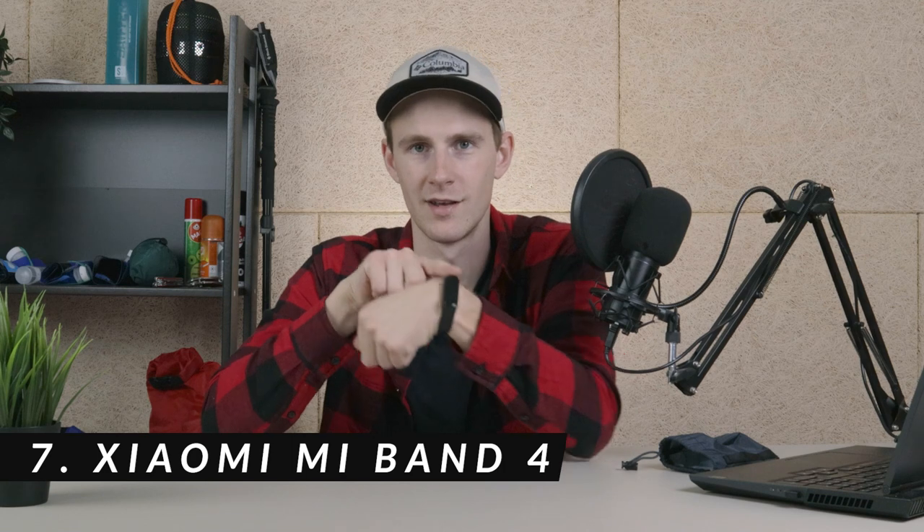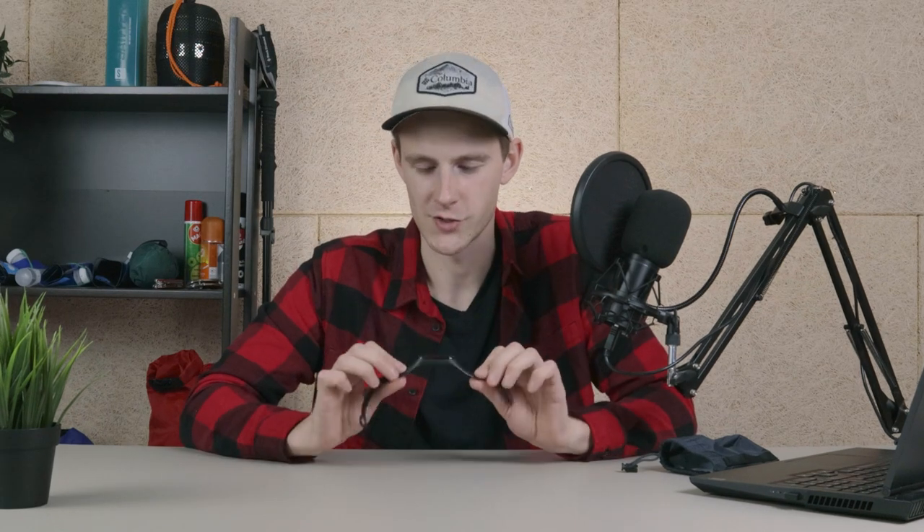Item number seven is the Xiaomi Mi Band 4. I'm fairly certain there are one or two newer versions available now, but I'm using the fourth generation. Before that I used the second generation, and if this one breaks I'll probably get a newer version. What I love about it is that it is basically indestructible. I have it on me 24/7 — when I'm swimming, doing physical labor, hiking, basically any time. It's waterproof, you need to charge it roughly once every month, and it's very cheap — I paid about 40 euros for it.